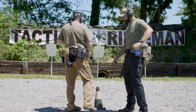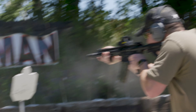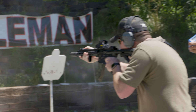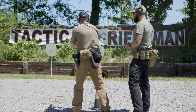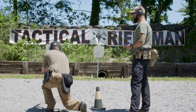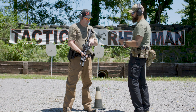Shooter ready, stand by. Tac mag reload — you want to change mags when you want to, not when you have to. Good muzzle control, good battlefield awareness. Excellent — refill your speed reload.